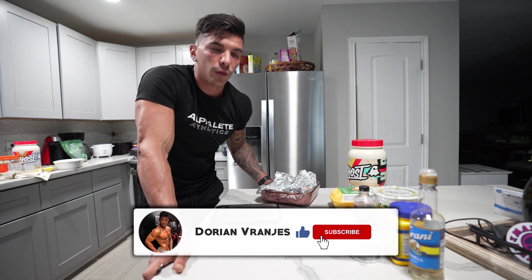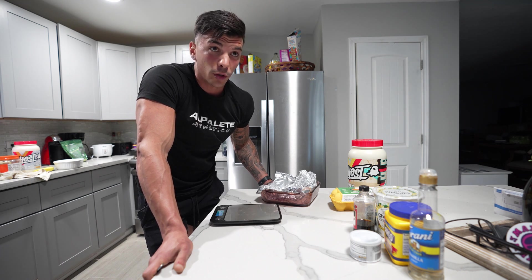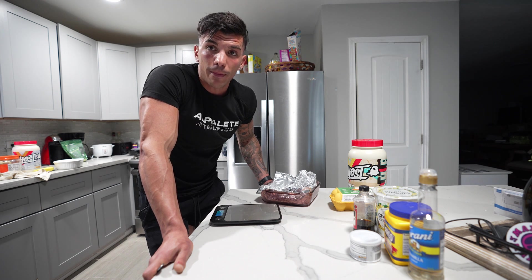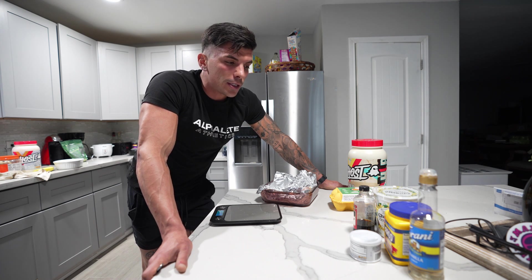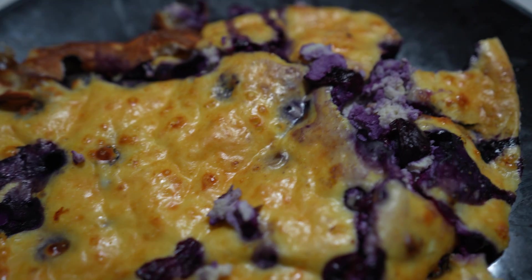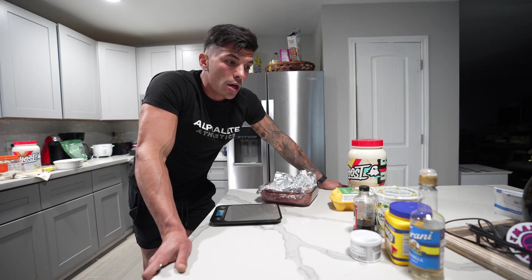Maybe next time I can do two savory recipes. Let me know in the comments whether you prefer a recipe at the end of vlogs or separate cooking videos. I'm building my webpage and most of these recipes will be there with full ingredients. So, two sweet recipes: first is a protein blueberry cake, and second is a protein peanut butter brownie.